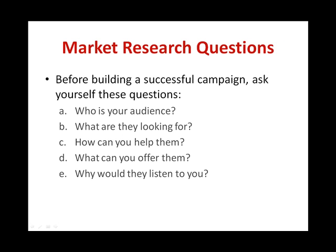The questions you should ask yourself before building a successful campaign are: Number 1, who exactly is your audience? Number 2, what are they looking for? Number 3, how can you help them? Number 4, what can you offer them? And finally, the most important question: why would they listen to you rather than anyone else?